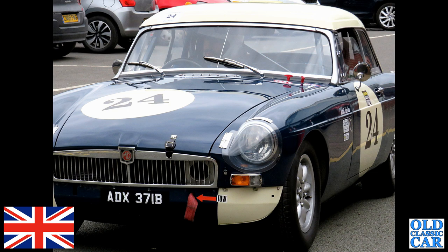At Dalton Park — a race-prepared 1964 dark blue MGB roadster complete with white roof.